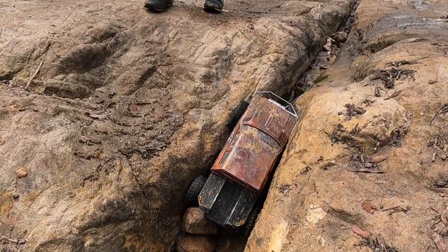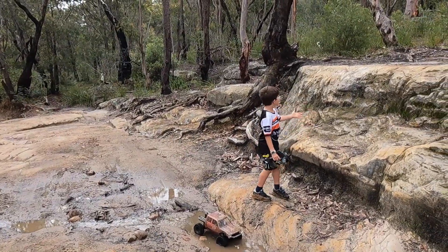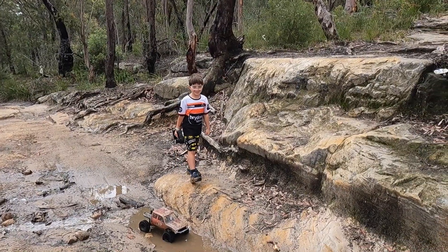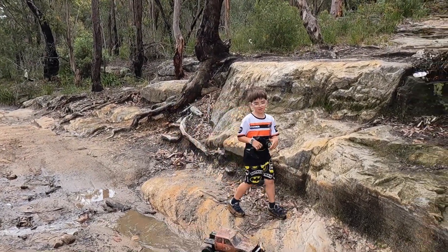That's a bit of carnage there. Do you think Orangey can get up next? Who, Orangey? Oh, I don't know, it's pretty tall. Bullet makes it though.